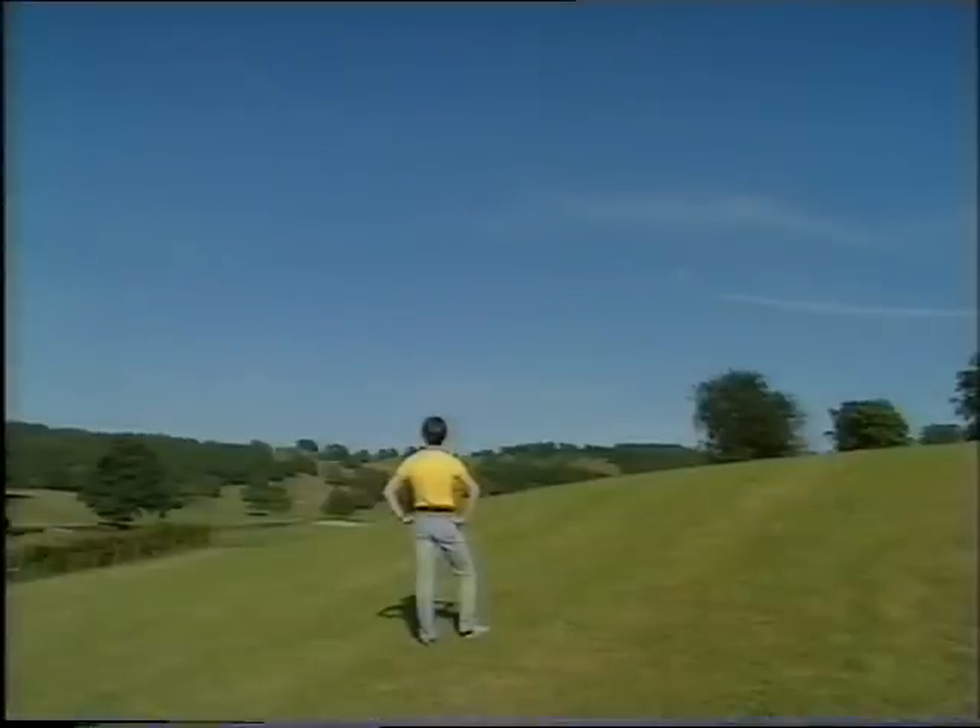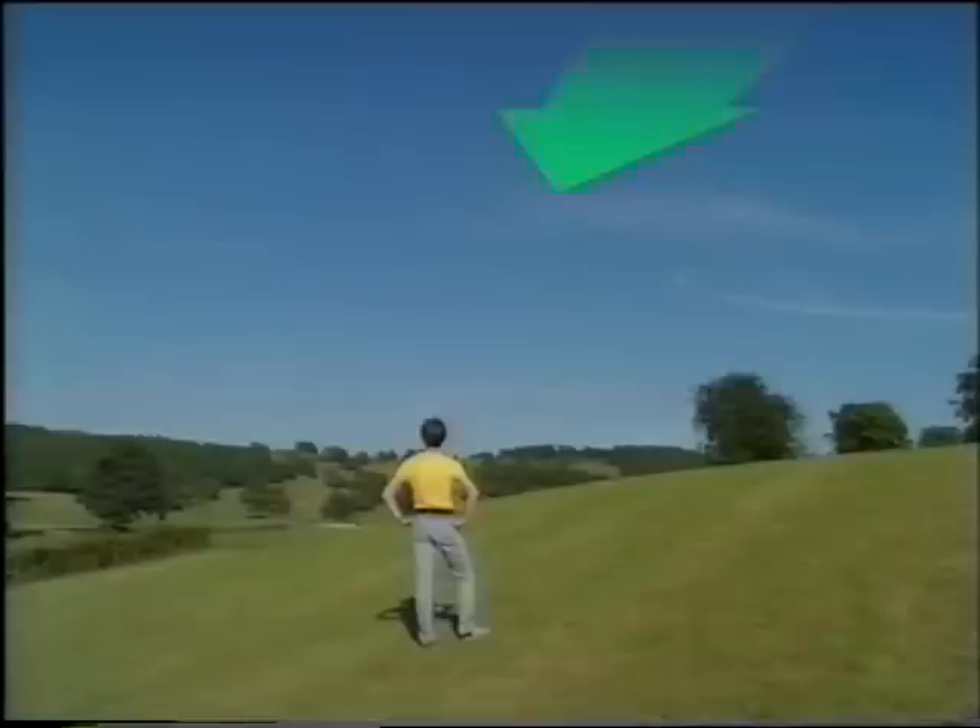You can tell by his shadow that this guy has the sun behind him. The light from the sun contains all the colours of the spectrum, but air molecules scatter blue light more than other colours, so it's mainly blue that comes back towards us. So now you know why the sky looks blue.